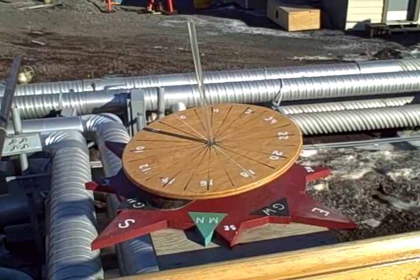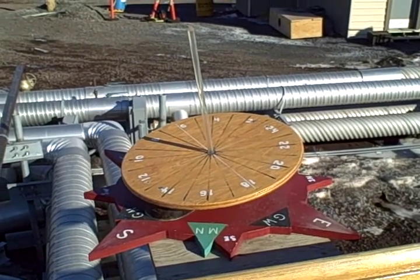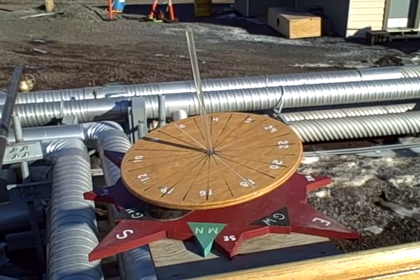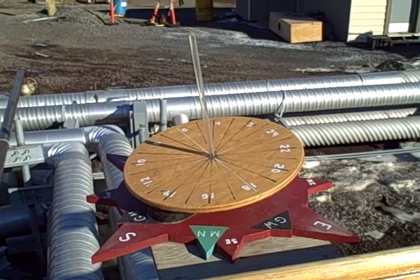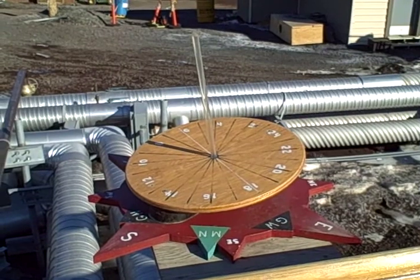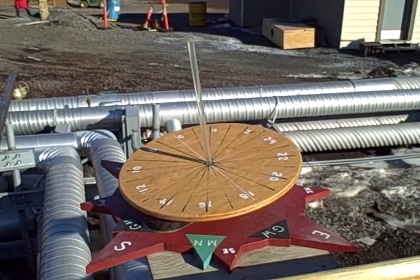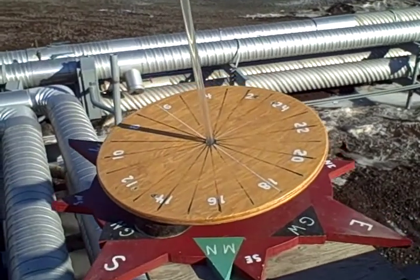I'm standing between the Crary Lab, the main science lab, and the main building with the cafeteria in it on a little bridge, and on this bridge there's a wonderful little sundial. Down here, when you're very, very far south and it's sunny all day, you'll notice that the sundial actually has a complete circle on it.